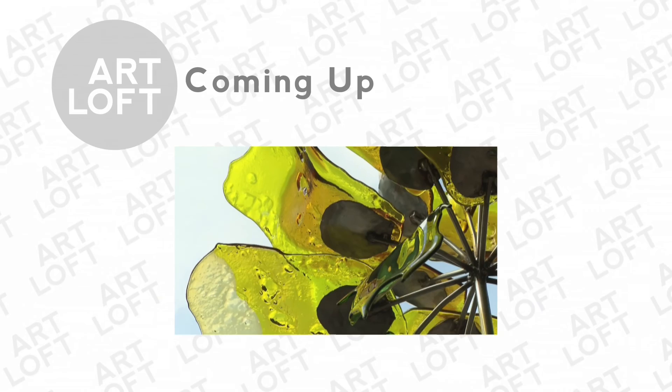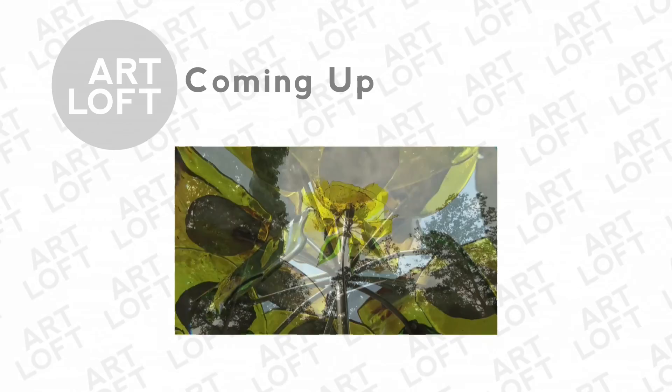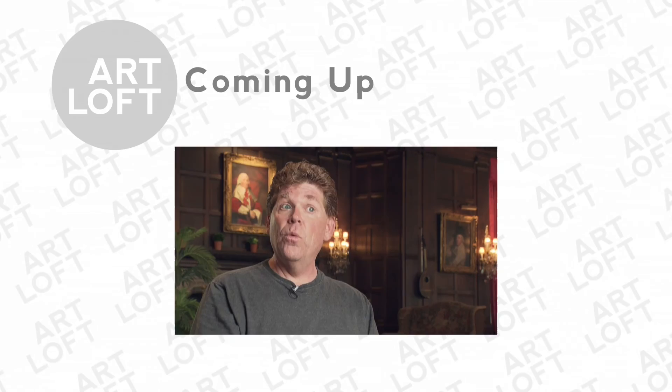Coming up on Art Loft: "I just started making glass. My work looks so different from anybody else's glass work because I'm completely untrained. I was doing things that later I was told you couldn't do. And now I'm traveling the world teaching these methods of glass making that we've developed."